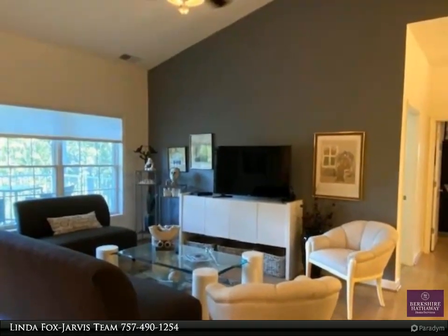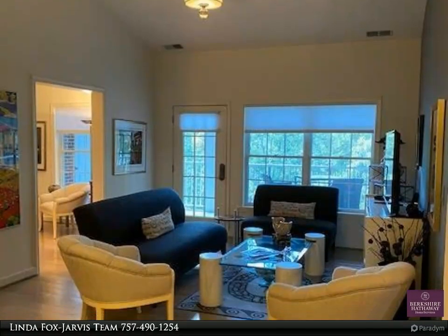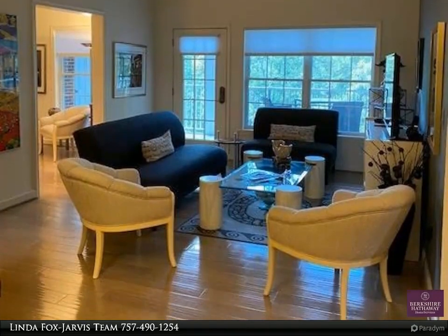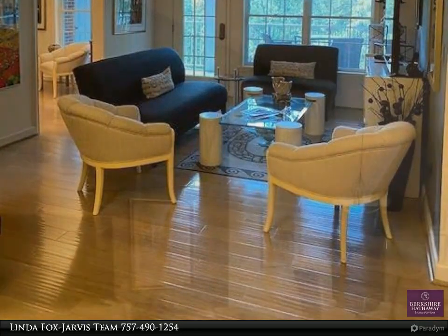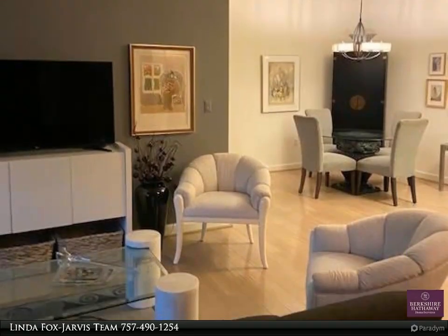Great floor plan with 2 bedrooms plus den that is open to the living room. Large screened balcony overlooks the community and woods. A second screened porch is located off the second bedroom. Updated kitchen with stainless appliances.